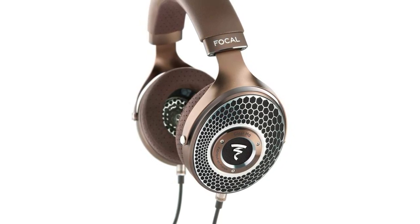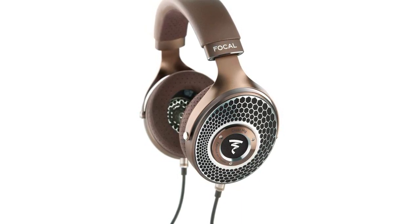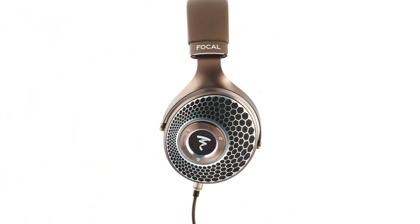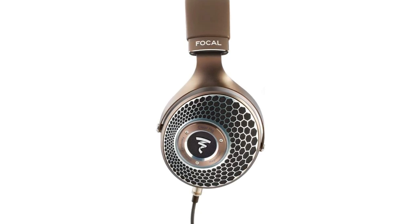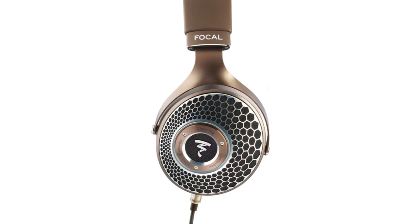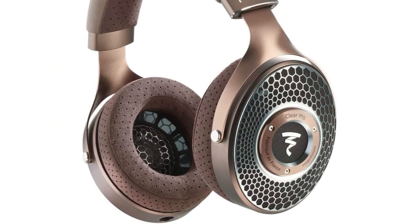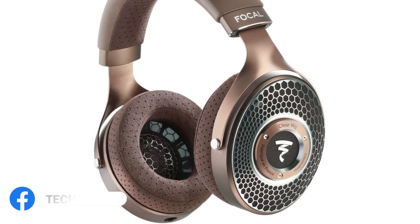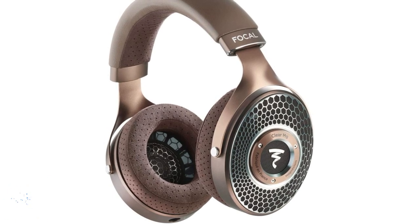The headband covered with leather and microfiber is soft and comfortable, making it easy to wear these headphones for hours on end. The M-shaped grille following the curve of the speaker driver delivers better high-frequency reproduction. The solid aluminum yoke molds to your face shape, ensuring a comfortable fit. The honeycomb grille allows for a natural and open sound. Overall, the Focal Clear MG Open Back headphones are an excellent investment for anyone who values high-quality sound and comfort.